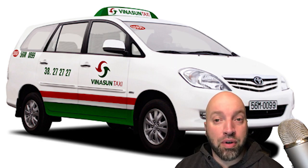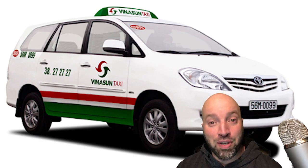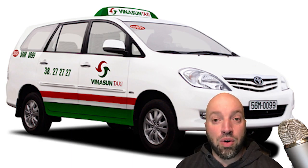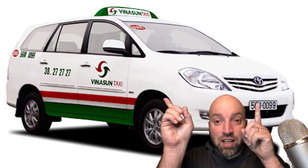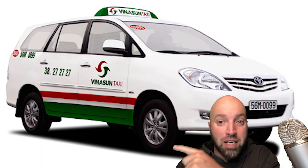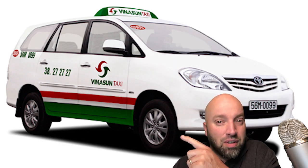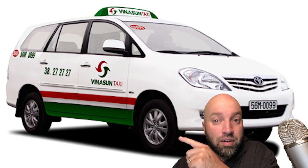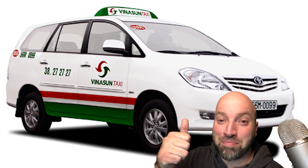Okay guys, I hope you enjoyed this video about arrivals. This wraps up our three-part series on airports. If you missed those other videos or you want to continue learning some English, you can watch these videos here. Please don't smash my face — it's starting to hurt. I mean, please don't do it. But if you have to, just do it lightly. Be gentle. Okay guys, that's it. Peace.